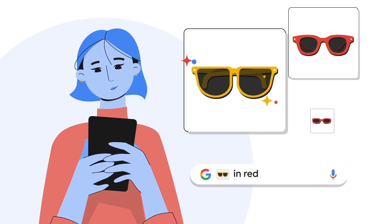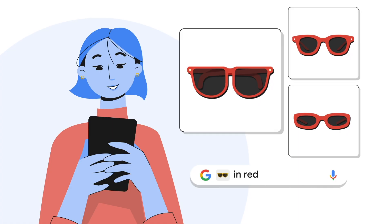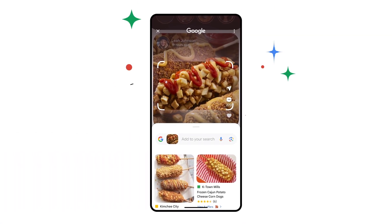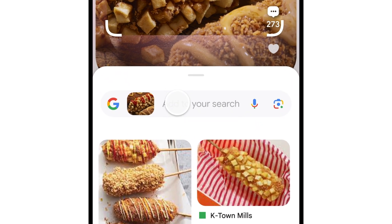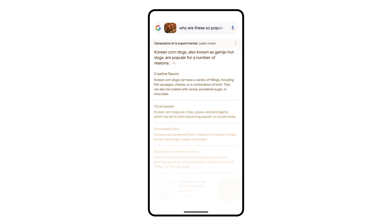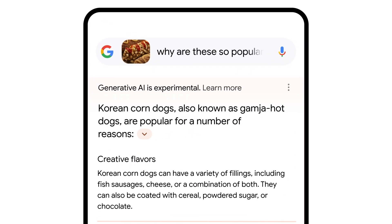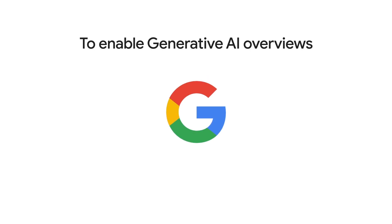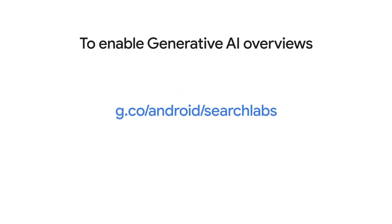With multi-search, you can get more specific information by adding to your search. Depending on your query and region, Circle to Search can even give you AI-powered overviews, so now you can ask something like, "Why are these so popular?" To get generative AI-powered overviews in Search, you can enable it through the Google app, or you can learn more at the provided link.